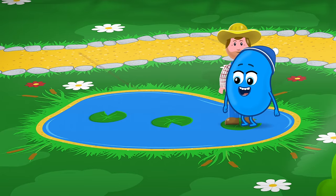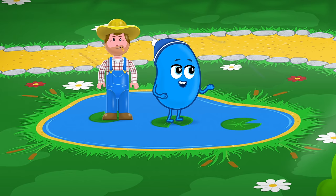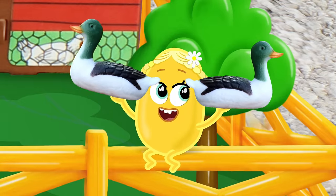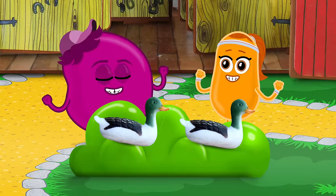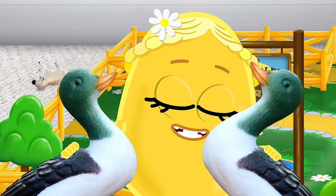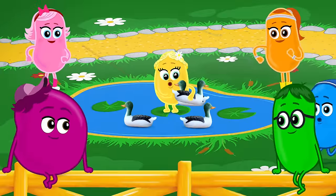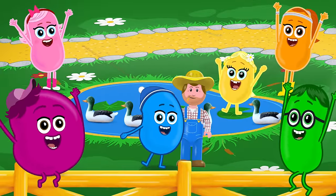E-I-E-I-O. Old MacDonald had a farm, E-I-E-I-O. And on this farm he had some ducks! E-I-E-I-O. With a quack quack here, quack quack there, here a quack, there a quack — on the pond a quack quack. Old MacDonald had a farm, E-I-E-I-O.